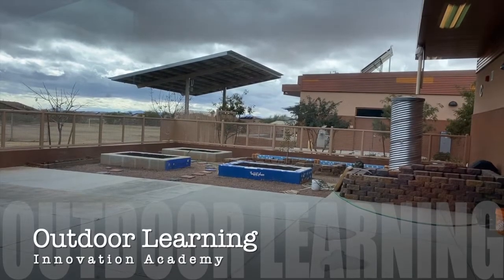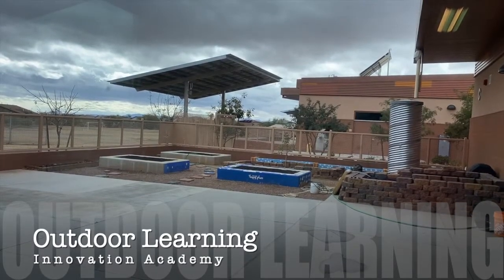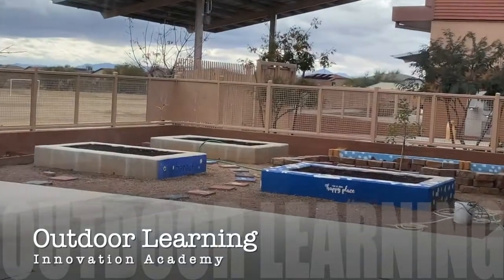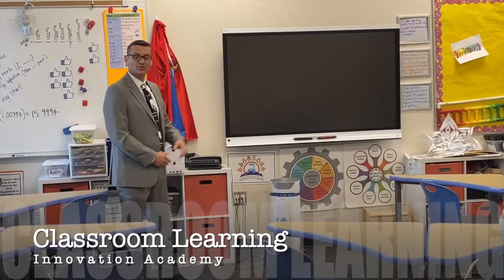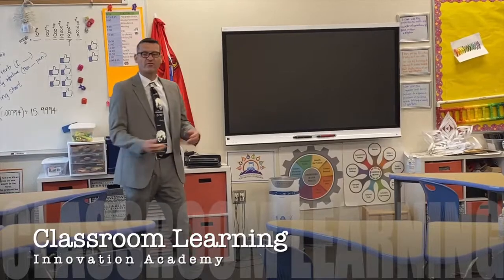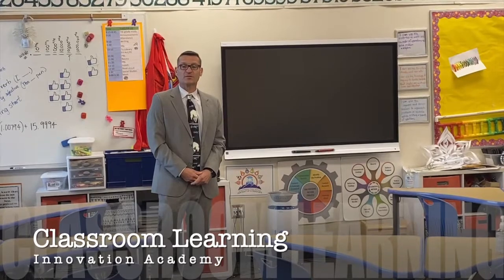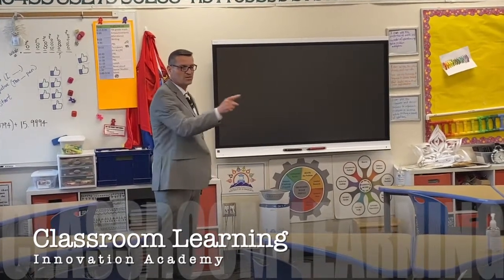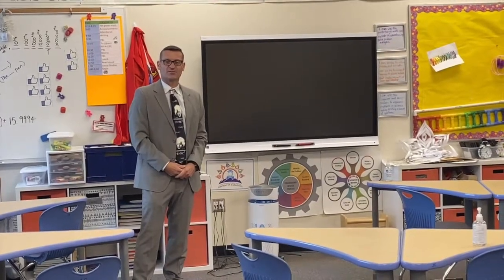Innovation Academy has three outdoor project spaces — these are outdoor lab spaces, including one of our garden centers. Every classroom has a multi-touch smart board and anywhere from 8 to 12 Chromebooks. Our students have great research opportunities each and every day, and we also love to work collaboratively, as you can see in how this classroom is set up.